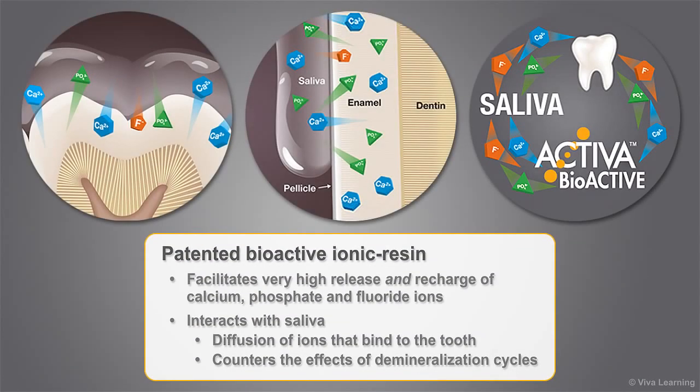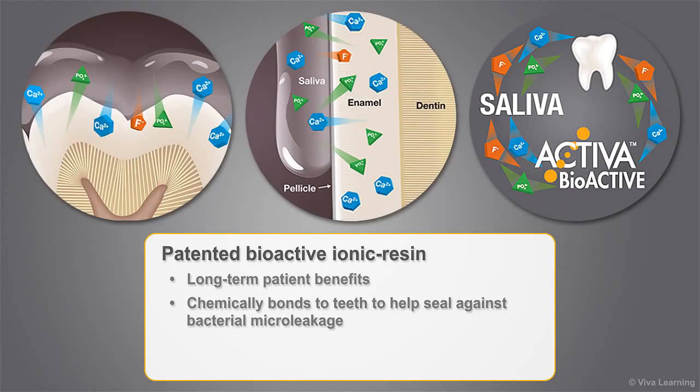Activa's patented bioactive ionic resin has a proven history in PulpDent's Embrace products and facilitates very high release and recharge of calcium, phosphate, and fluoride ions. It interacts with saliva, facilitating the diffusion of ions that bind to the tooth and help counter the effects of demineralization cycles. The bioactive resin's unique recharge capability provides long-term patient benefits and chemically bonds to teeth to help seal against bacterial micro leakage.